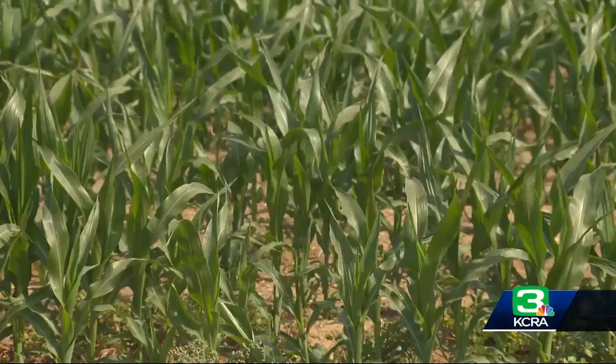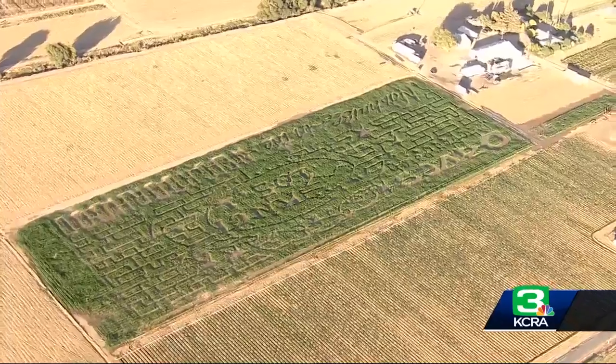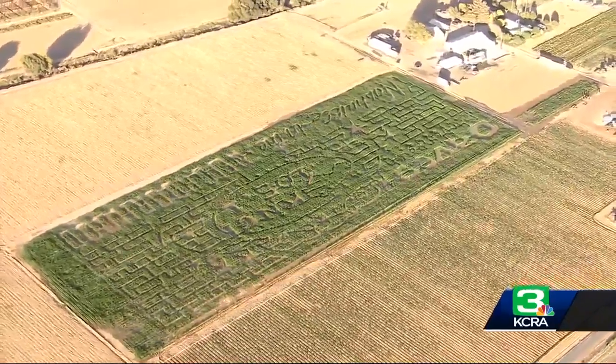Here we have our corn maze growing, and it looks short now, but it's kind of the magic of corn. Right now, Dave Vieira is preparing his family's farm for this year's Cornival, featuring 10 different family fun activities.